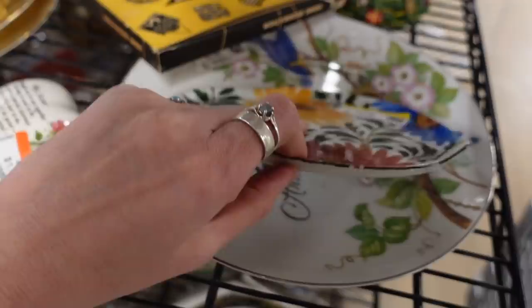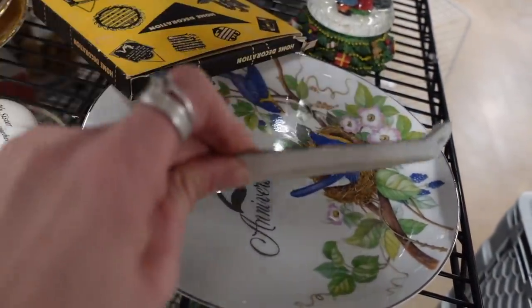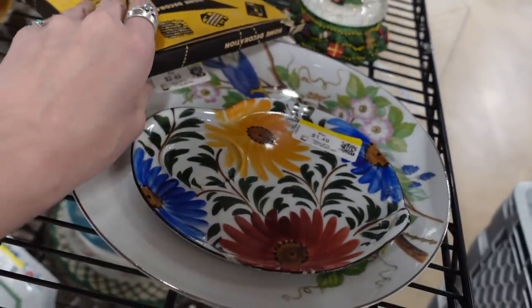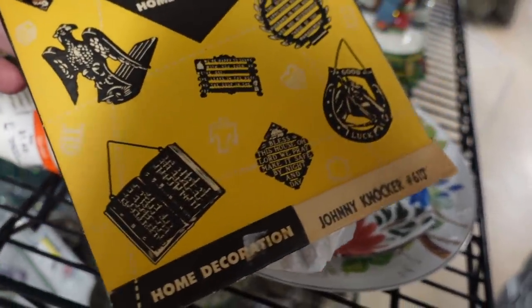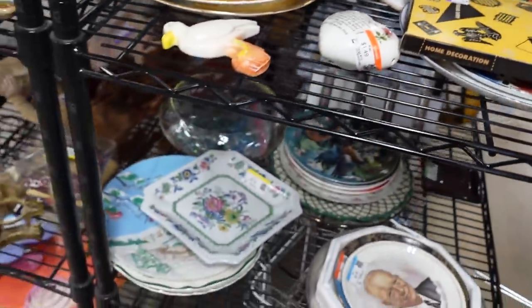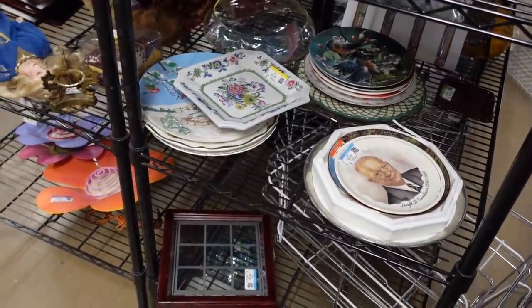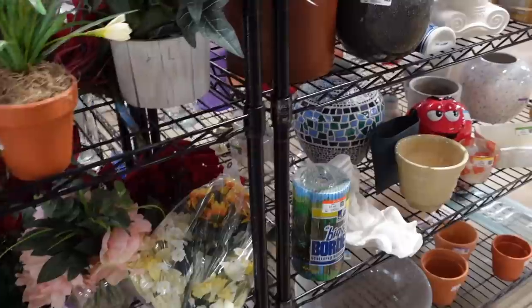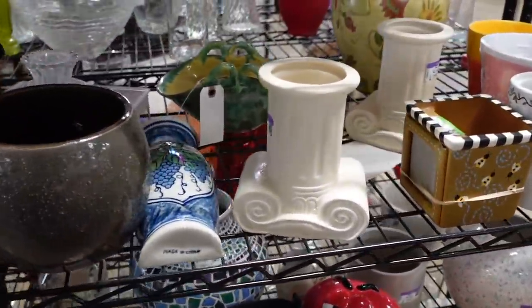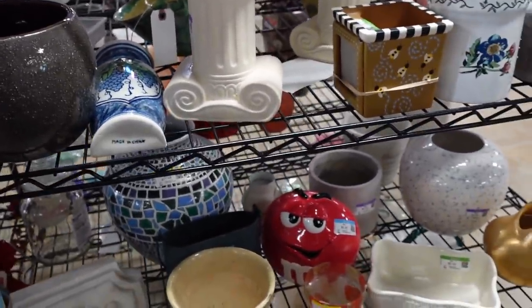This was vintage but unfortunately it was just one little snack tray and it was missing its cup. There were some decorative plates. Over here were the vases — I turned this vase over because it had a Hager look to it, but there were no markings on it.